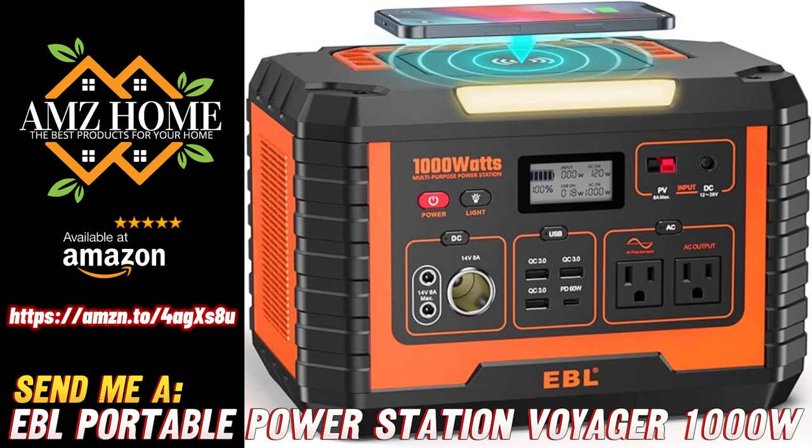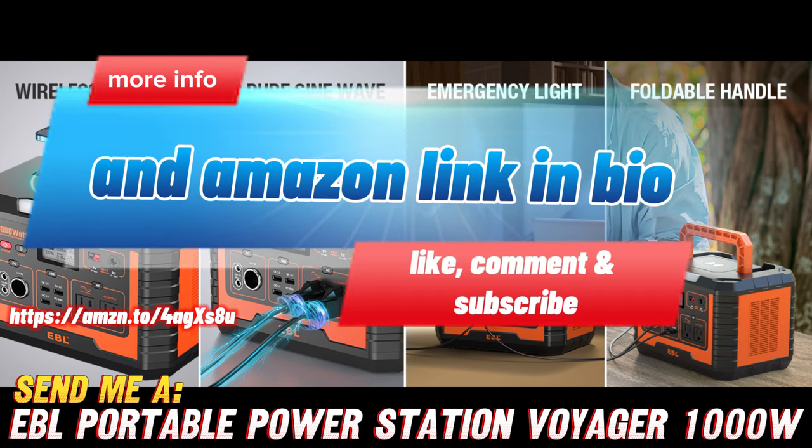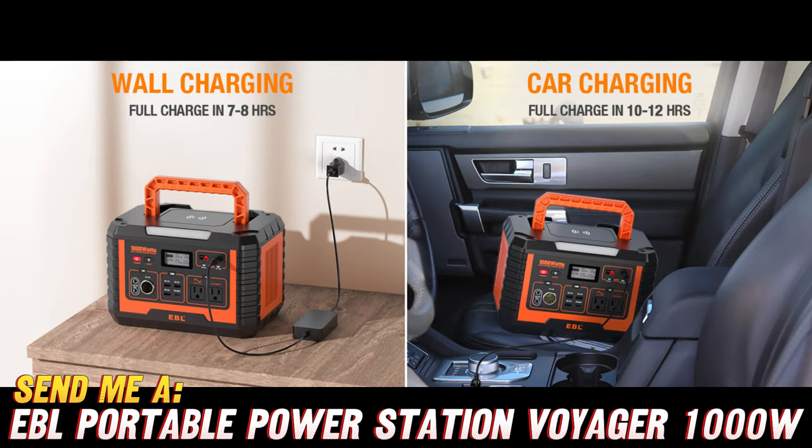Hello, friends! Are you ready for an adventure? Buckle up because we're about to explore the amazing EBL Portable Power Station Voyager 1000, a solar generator that's perfect for all your outdoor escapades and emergency situations.